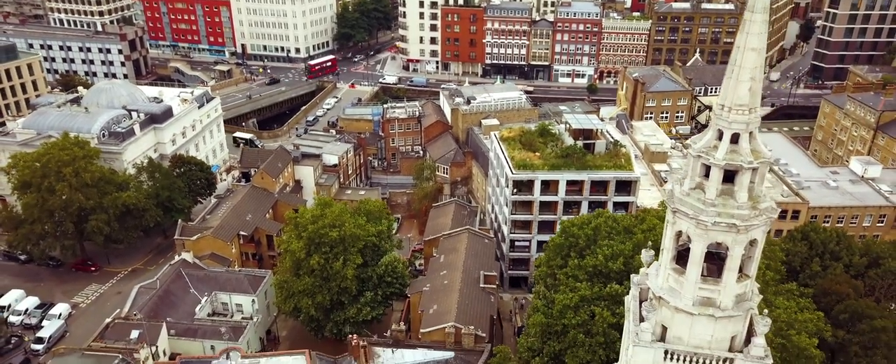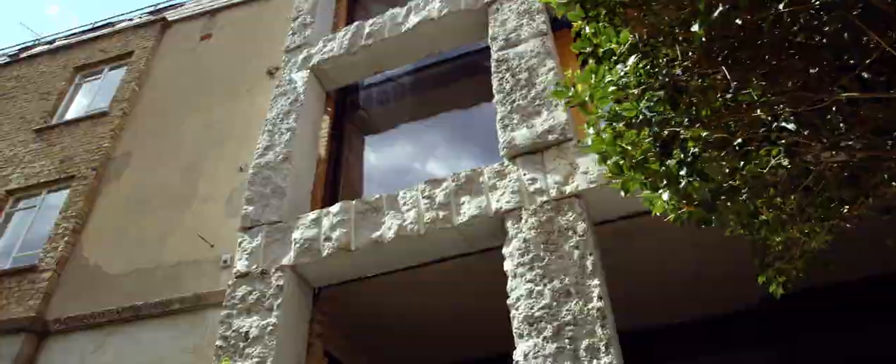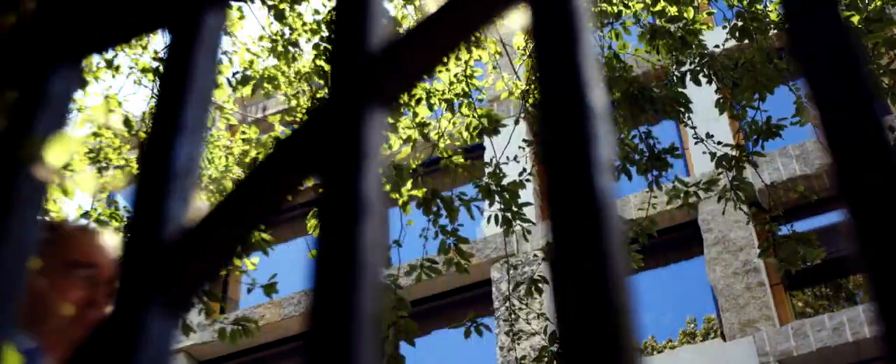We want the church to be at the centre of Clerkenwell rather than in a backwater. So this building helps to make this area of Clerkenwell more of a go-to place.